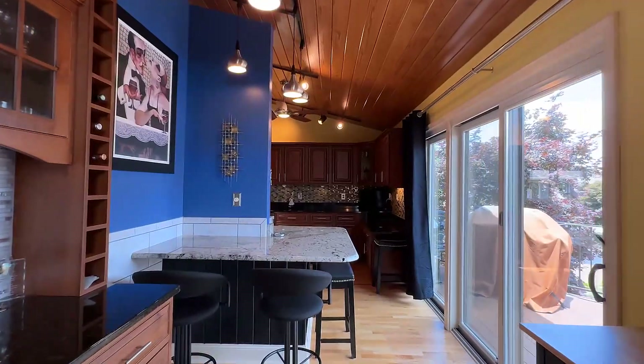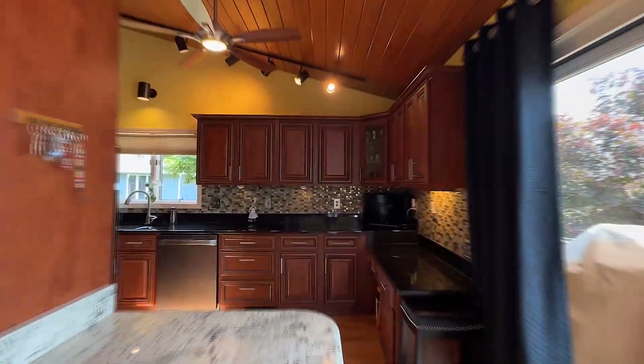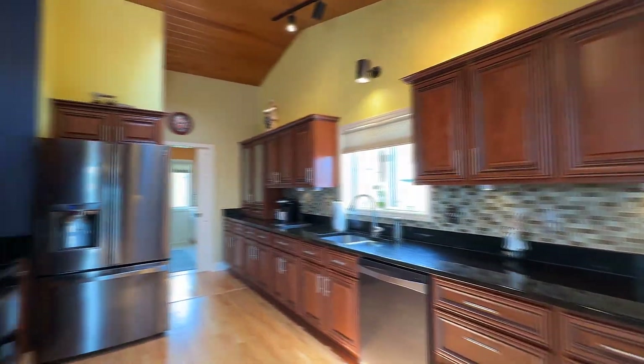Functional as well as striking, this gourmet kitchen is fully equipped, featuring not only a large pantry but an additional refrigerator.